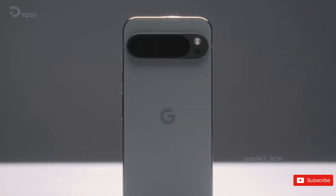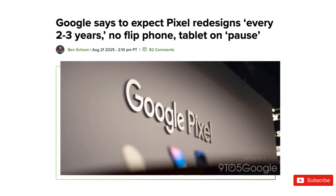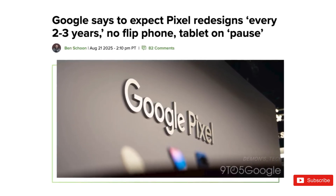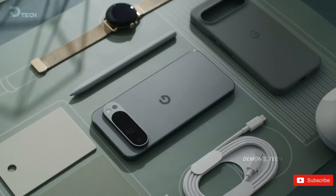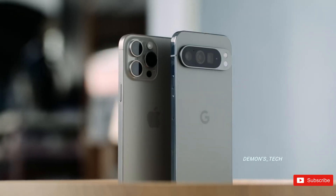All right, so here's the scoop. Google just confirmed they're sticking with the same Pixel design for the foreseeable future. And honestly, I think that's actually a smart move. It might not be brand new every year, but there are some really solid reasons why this makes sense.